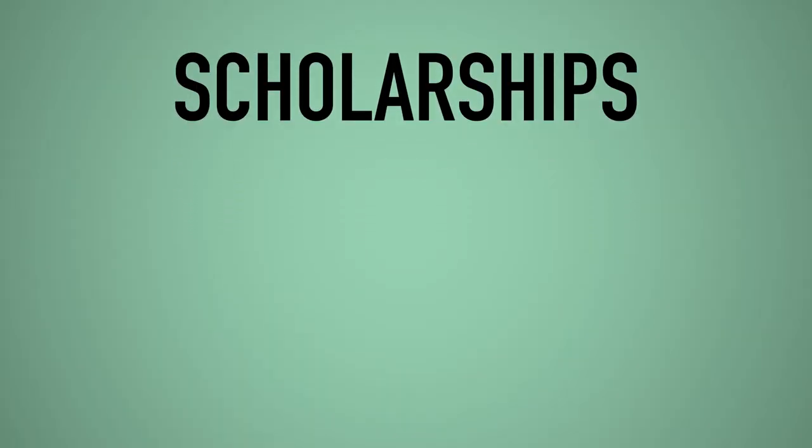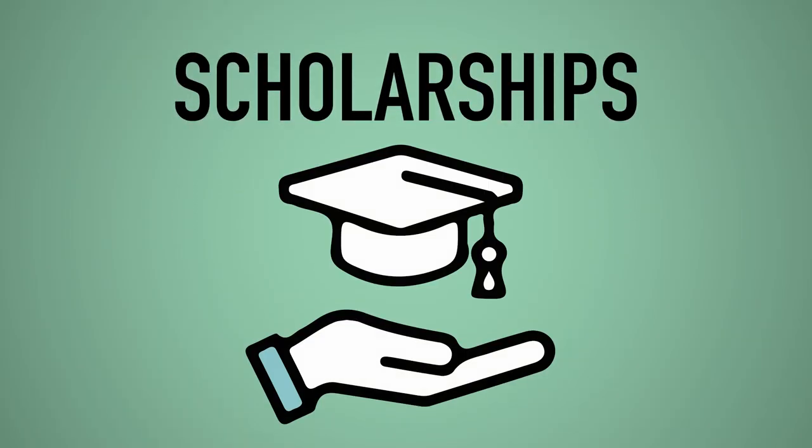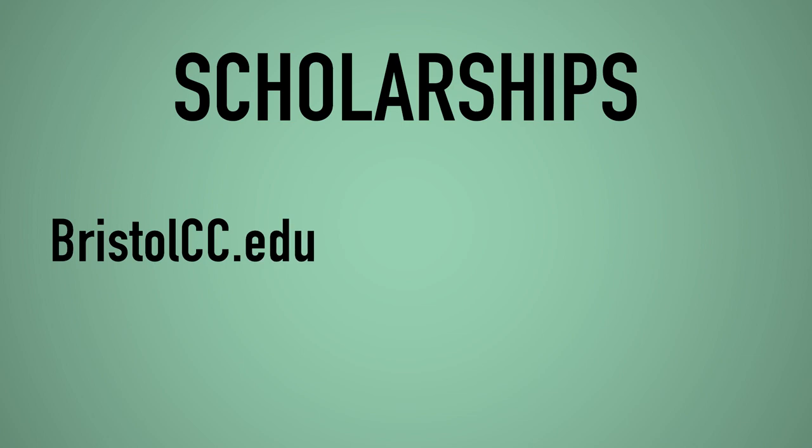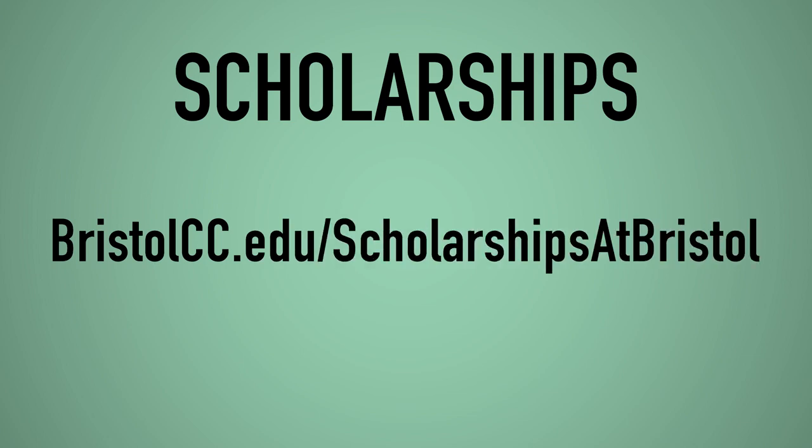Scholarships are another great way to pay for college because they also don't have to be repaid. Scholarships are financial support awarded to a student based on academic achievement or other criteria that may include financial need. Check out scholarship opportunities at bristolcc.edu/scholarships.